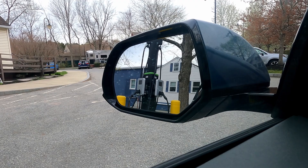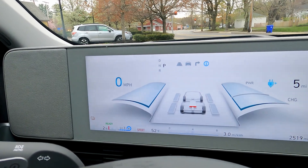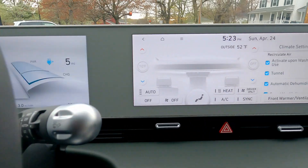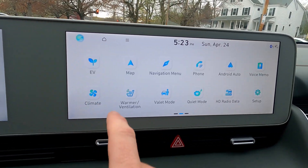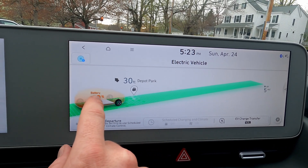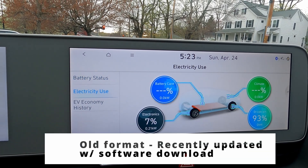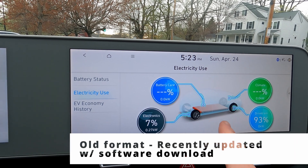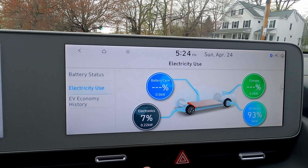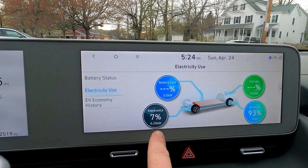There we have the charger — fear not if you were worried. Two percent left, five miles — that's about as low as I'm willing to drive right now, not knowing the car super well. Let's pull on the heat here. I'll get a chance to show the electricity use screen, which is the real-time equivalent of what we have in the Bolt with the energy use screen.